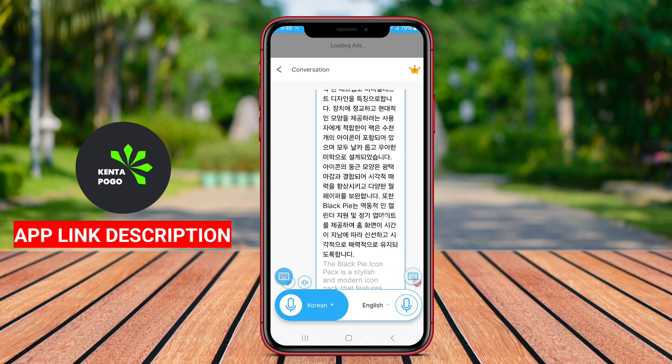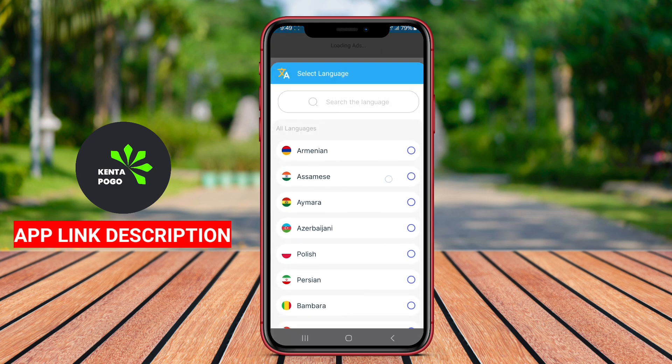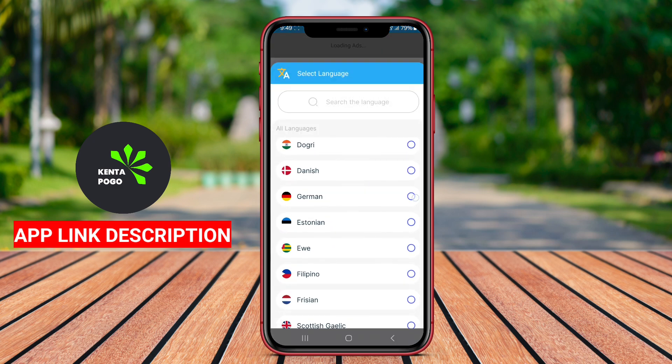The application typically supports a wide range of languages, allowing users to converse with others from different linguistic backgrounds without the barriers posed by language differences.